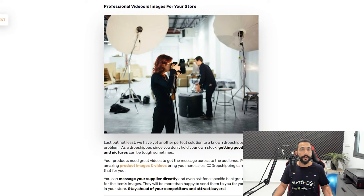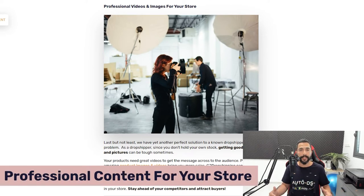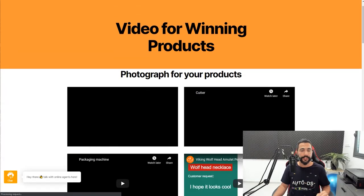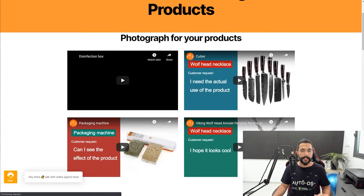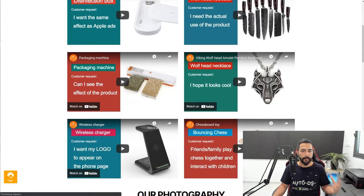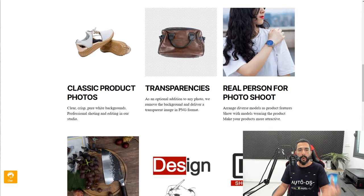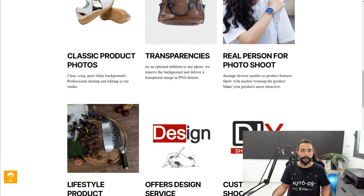Another reason to use CJ Dropshipping is that they can make professional videos for products you're selling well. If you have a product that's selling well but has no video, reach out to CJ Dropshipping and they'll guide you through the process. They also offer image services — white backgrounds, transparent backgrounds. But the real value is in videos. If you're dropshipping on Shopify, videos are one of the best ways to showcase your products, and CJ Dropshipping has you covered.